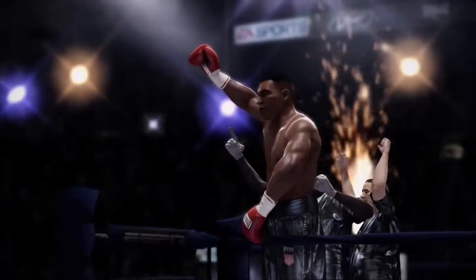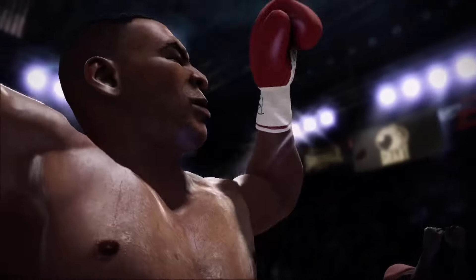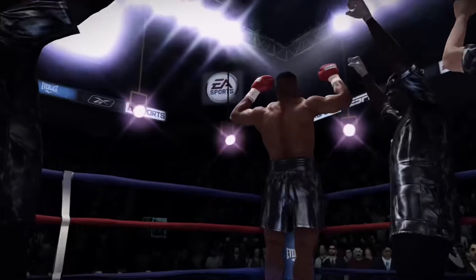Gentlemen, by knockout, your winner — Iron Mike Tyson!